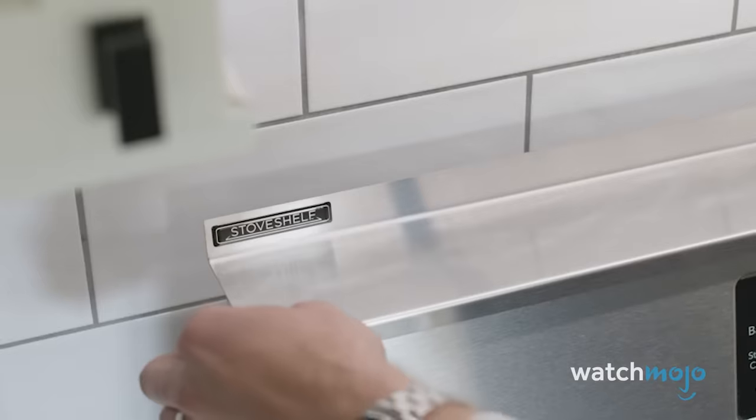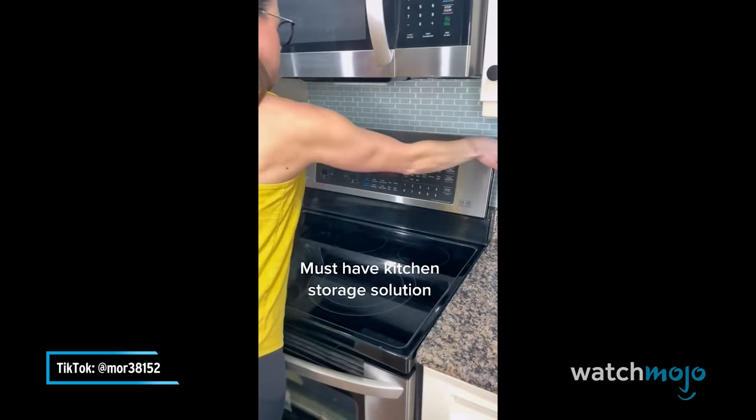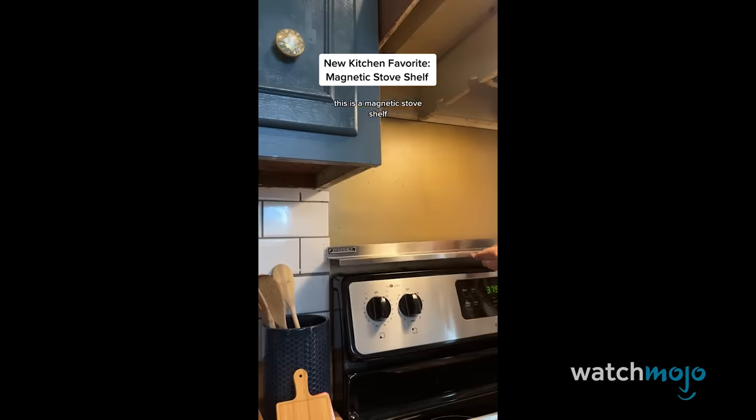A shelf that goes above your stove is hardly sexy, but there's just something endearing about adding practicality to the home. This shelf gadget couldn't be simpler in its premise — it sits above your stove and acts as a convenient storage space for sauces, cutlery, bowls, cups, you name it.